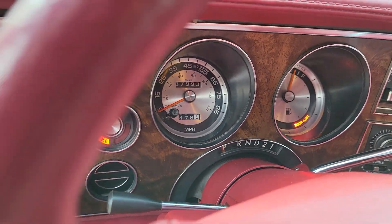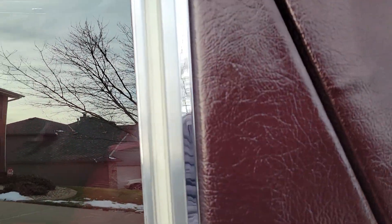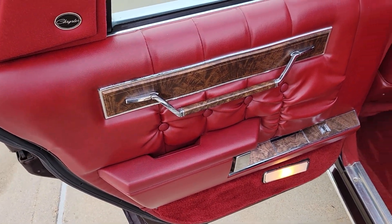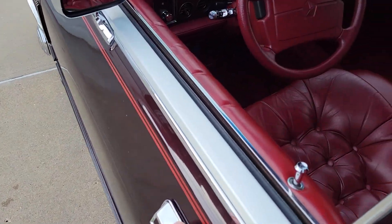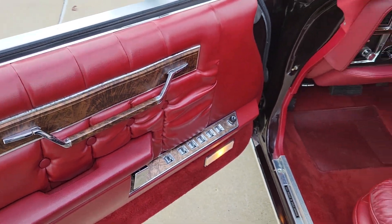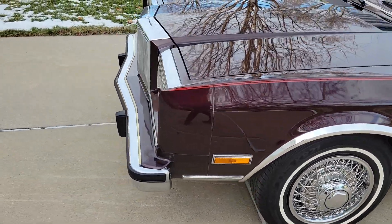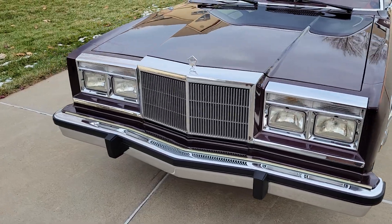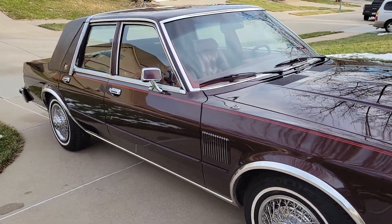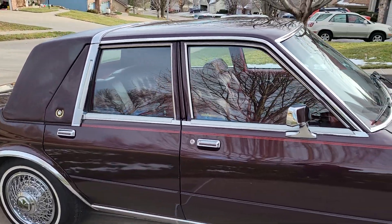39,000 miles. This car is offered up on Auto Trader.